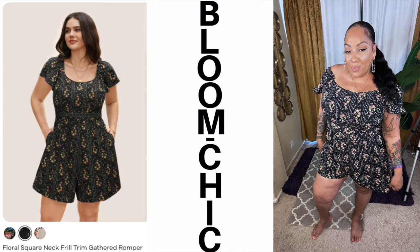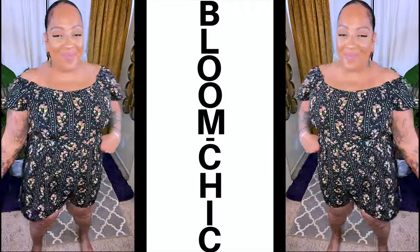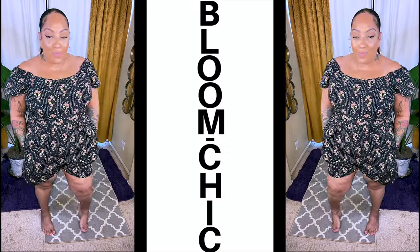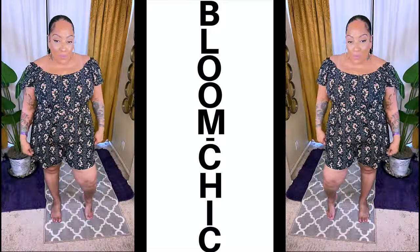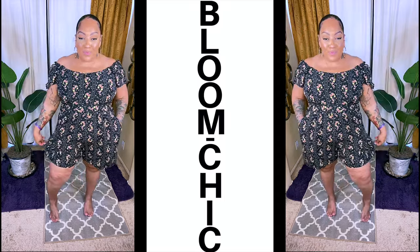So the first item is this floral square neck gathered romper, and it does come in three different colors. It zippers up in the back, so make sure you have someone on hand to help you. It has pockets, and we love pockets. It has flat paneling in the front, and you can wear this either on or off the shoulder. It's very casual and comfortable, and definitely appropriate for this summertime heat out here in Arizona. The color I chose was black, in a size 18 to 20.